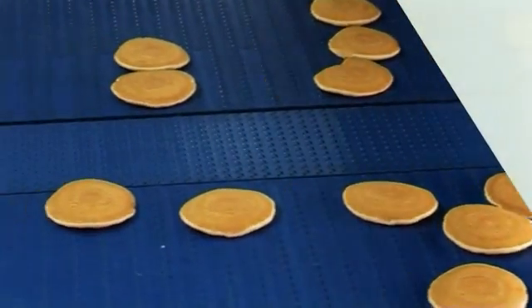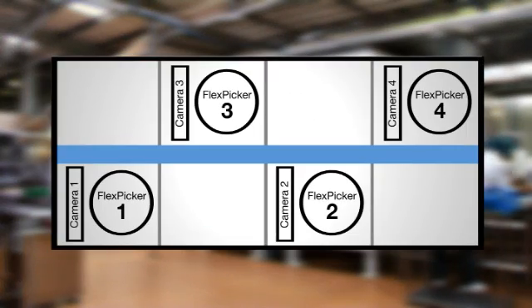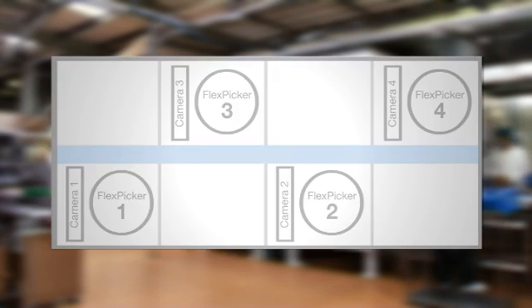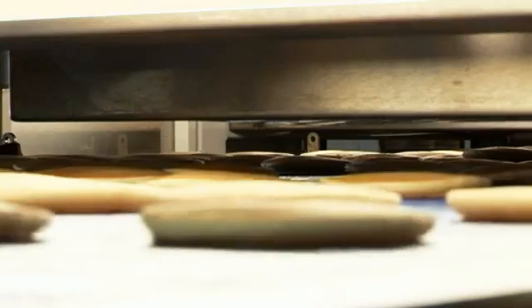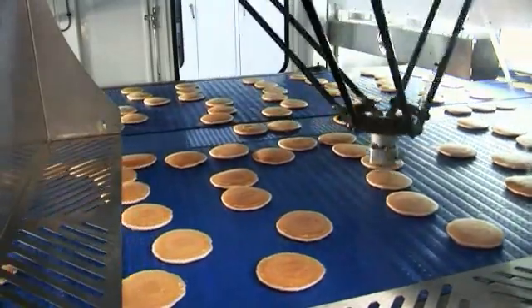The pancakes are then fed into the robotic enclosure. The enclosure is split into four areas of operation and is comprised of four flex picker robots, all programming and control units, one central outfeed conveyor and two standard conveyors. The pancakes are then ready to be picked and stacked in selectable stack formations on the central outfeed conveyor.